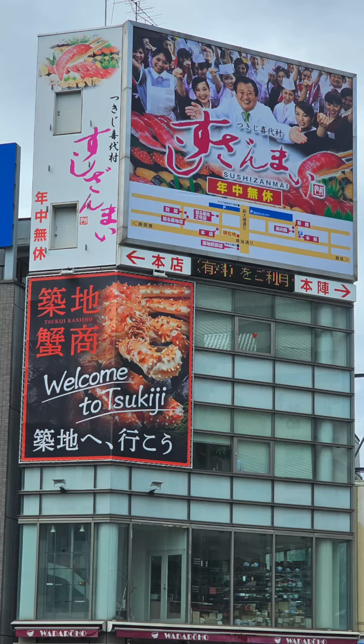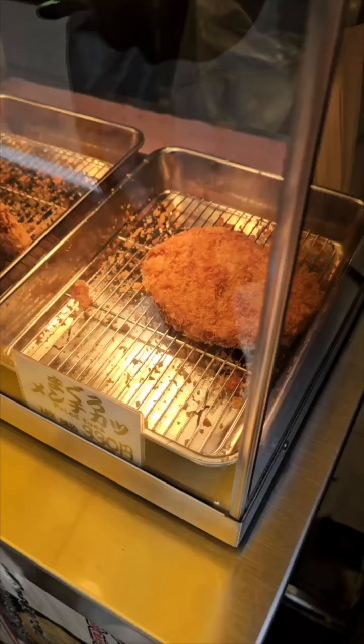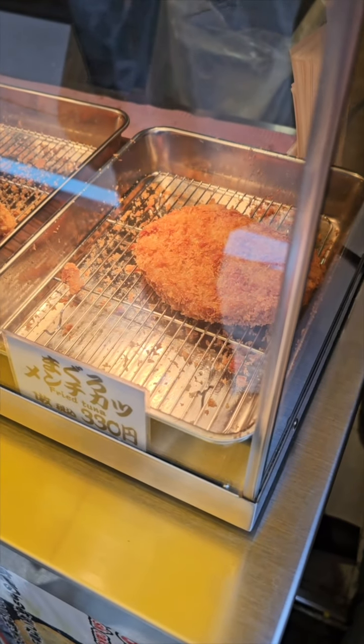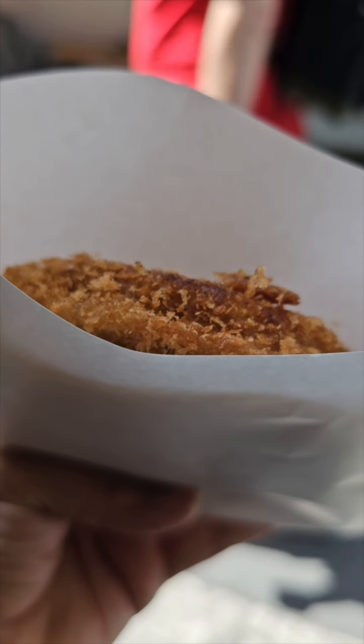I'm at the Sujiki Outer Market today. I found this place with a long, very long queue. I think it was probably the fact that it's the best-priced stall in all of the market.